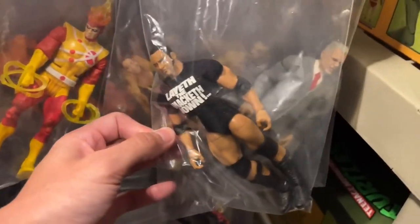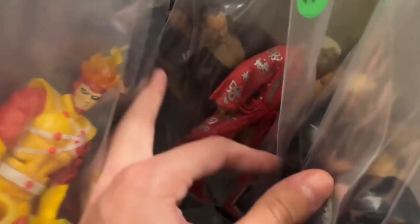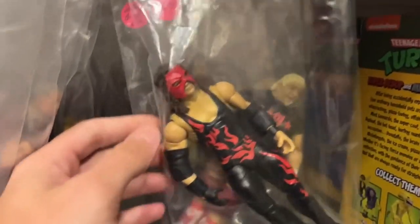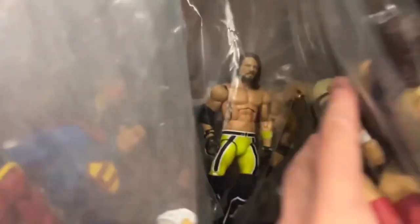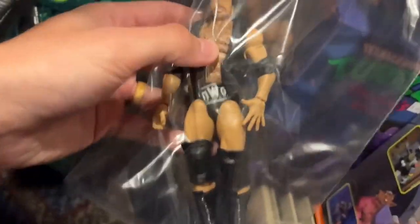We got the Elite 69 collector's edition, Ultimate Warrior, some UFC stuff back here, loose figures — AJ Styles, Darby Allen, Ric Flair, an Elite Undertaker. A lot of stuff right here, kind of hard to piddle through, but they have a decent selection. Elite 63 Kane for $10, Elite 63 Dusty, Orange Cassidy, AJ Styles, Goldberg. Not a ton of wrestling around here but they have some cool pieces at good prices.